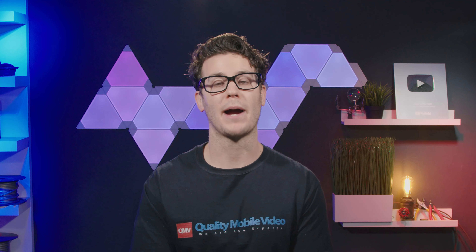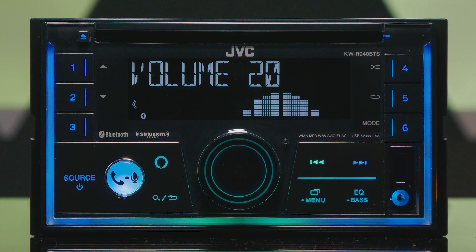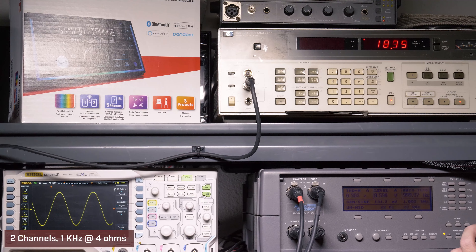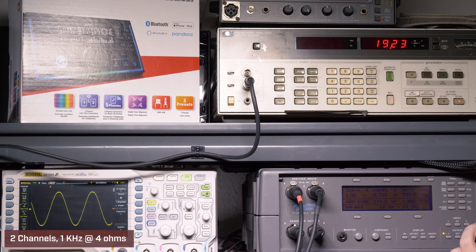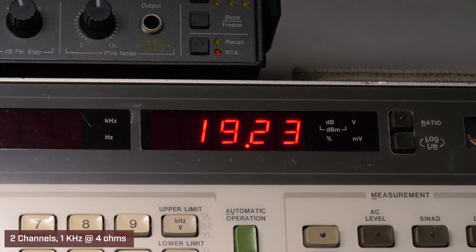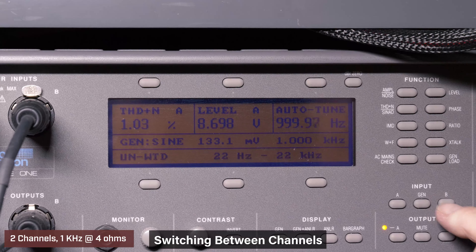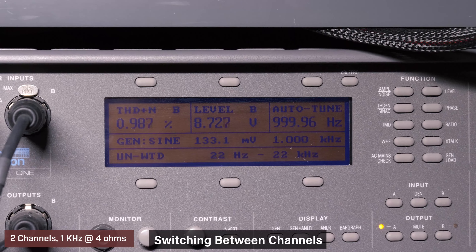Let's test out the power of this JVC. The first test we ran was two channels driven at 4 ohms, 14.4 volts, 1 kilohertz, EQ flat. Our audio precision will generate our signal and measure distortion. At volume 33, our HP8903B audio analyzer picked up 19.23 watts RMS, 1.02% distortion, and 8.7 volts of output. We can swap from left to right channels and see the differences.